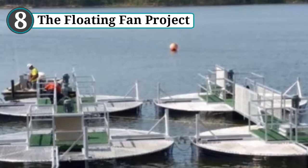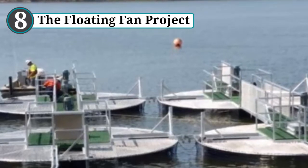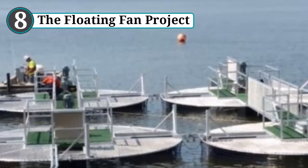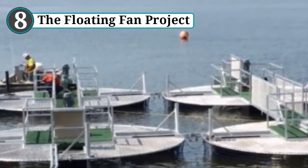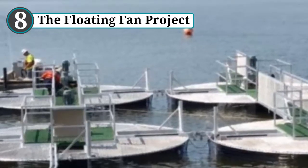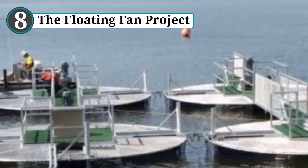Number 8: The floating fan project. One might be forgiven for thinking that the suggestion to cool the reef with giant fans sounds crazy, but the science behind the 2.2 million dollar project makes sense. Bleaching is caused by heat stress and turns healthy areas into ghostly white landscapes. During 2016 and 2017 the Great Barrier Reef underwent such severe bleaching that half the coral died. The federal government decided to treat the warming reef to a fan as a test — eight enormous fans will float in north Queensland.